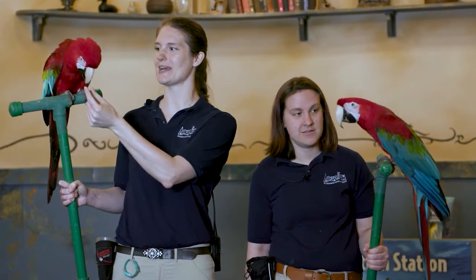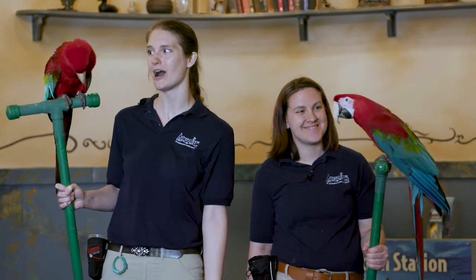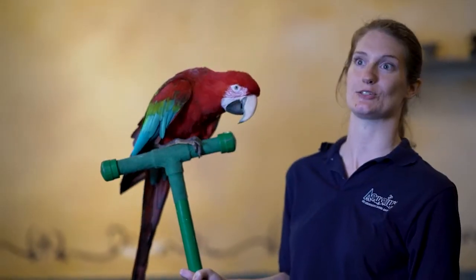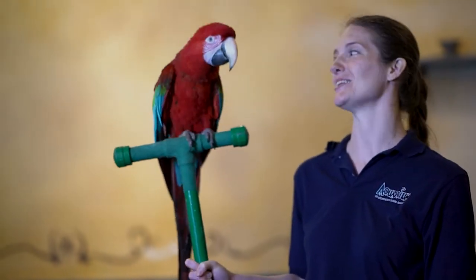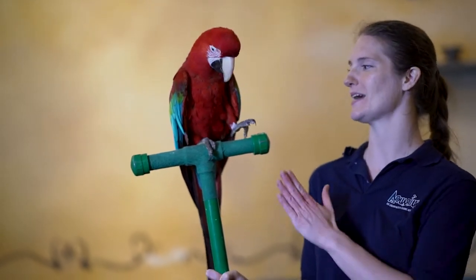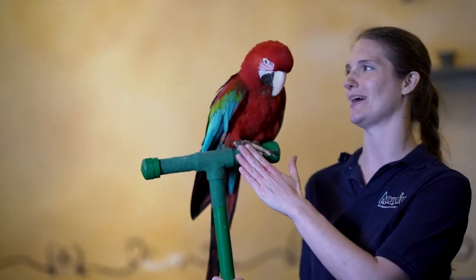Just like our other parrots, Wednesday and Lewis know a variety of behaviors — from showing off their natural behaviors and doing mimicry, to actually painting and helping us raise money for our conservation partners like the World Parrot Trust, Conservationist Parrots in Bolivia, and the Wildlife Alliance.